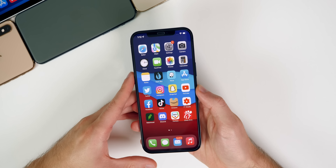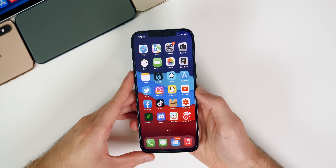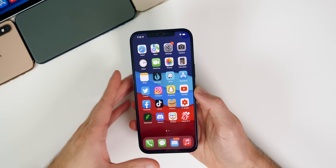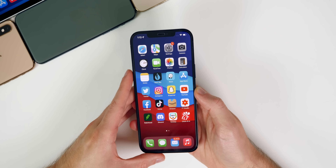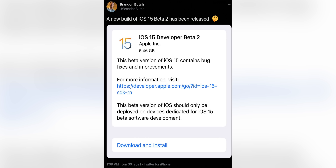What's up guys, my name is Brandon, and this past week was a very interesting one. On Tuesday we saw the release of iOS 14.7 beta 4, and then on Thursday we saw a surprise release of the iOS 15 public beta. Apple originally said it was coming in July but decided to release it on the final day of June. Right before that public beta released, we also saw a re-release of iOS 15 developer beta 2.